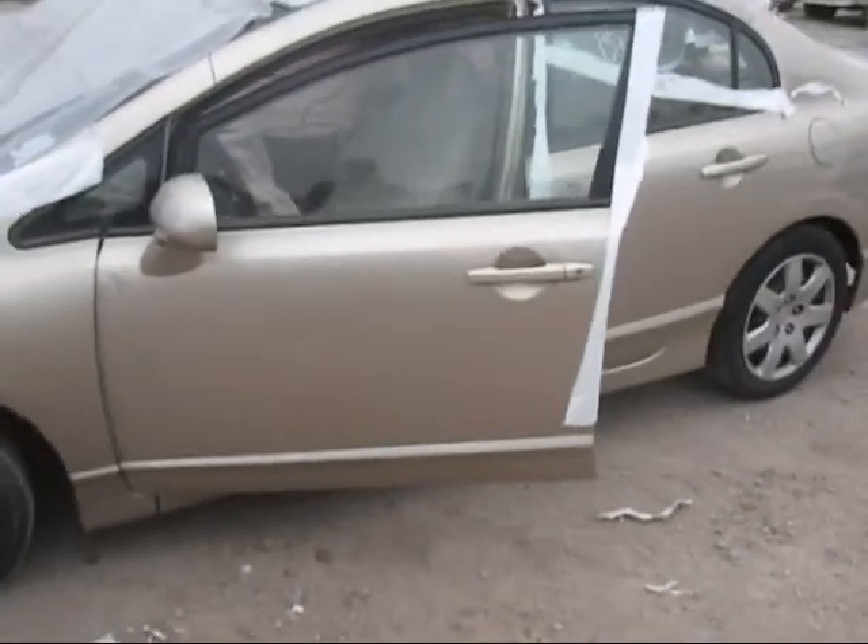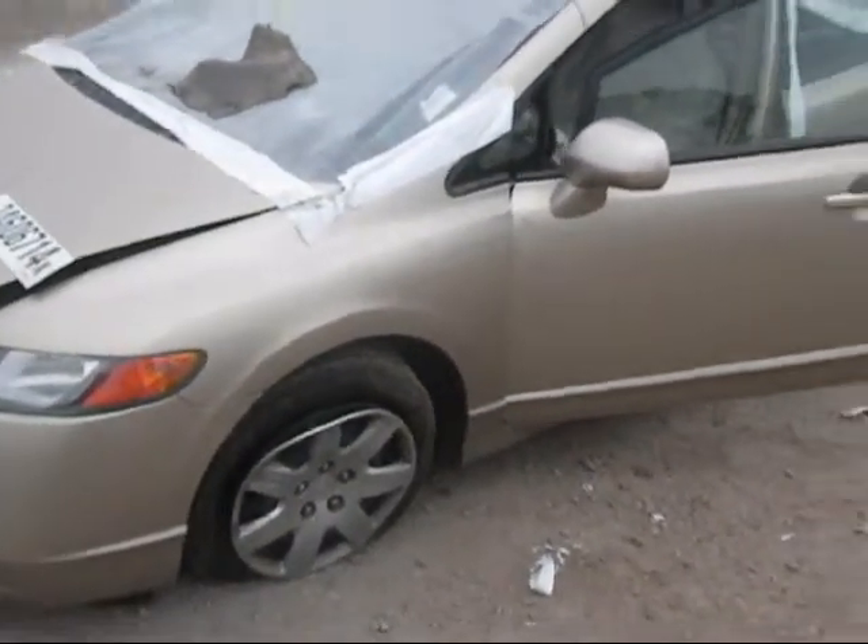Driver side front door is no good. Driver side fender is in good condition.